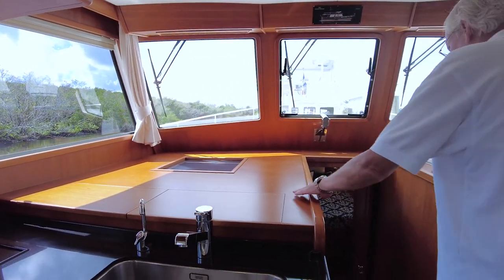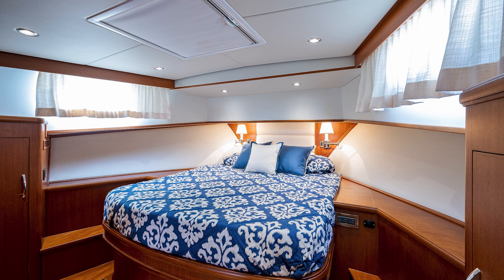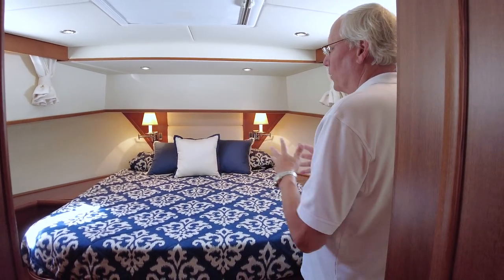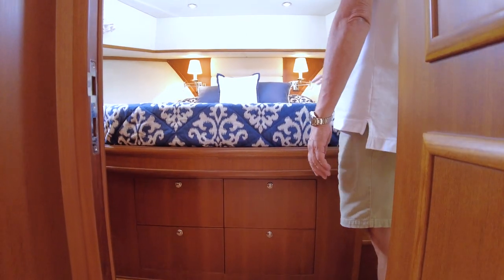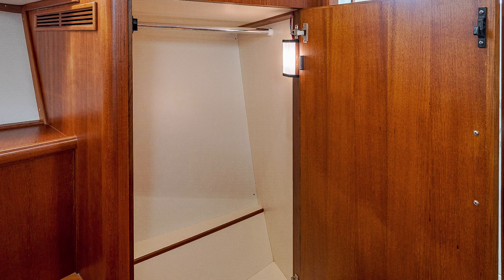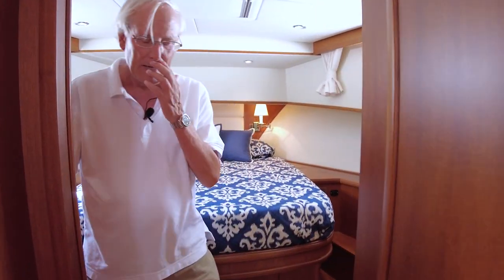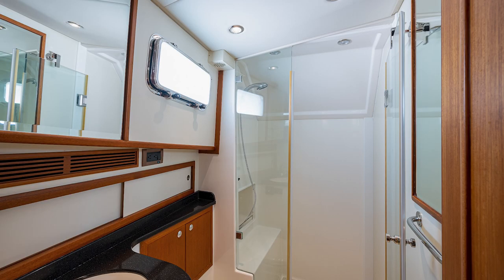Heading down below — three steps down — into the master stateroom, which features a large queen centerline berth with plenty of headroom, a nice hatch above, and big opening ports on the side. There's a lot of storage underneath with four drawers, additional dead storage under the mattress, and two reading lights at the forward end — a really nice finished space. Hanging lockers on both port and starboard sides. The master has an en-suite head and shower — sink, head, and a separate stall shower with very good headroom.